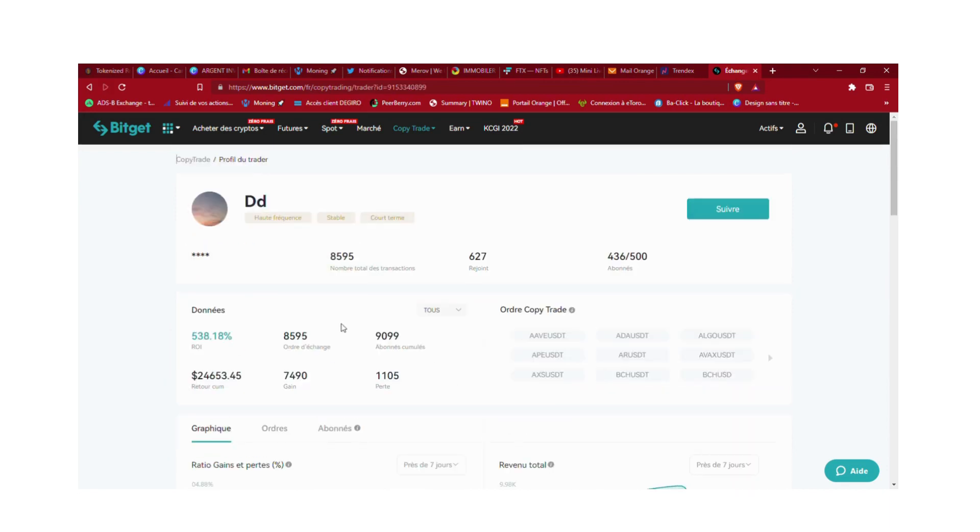On va analyser un petit peu le trader DD qui a 436 abonnés sur 500. On peut voir qu'il trade à haute fréquence, qu'il est stable, il fait du court terme. Son ROI c'est 538%, il a fait 8595 trades dont 7490 gagnants et 1105 perdants. Le ratio est correct. Il a eu 9099 abonnés et un retour cumulé de 24 653 dollars.